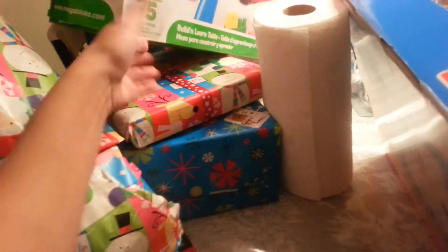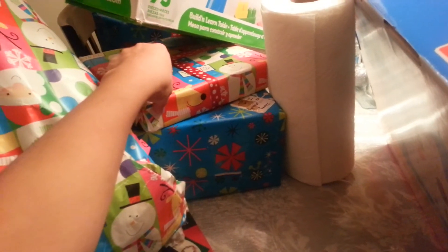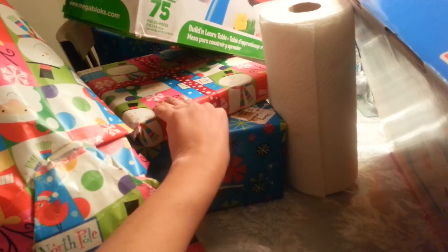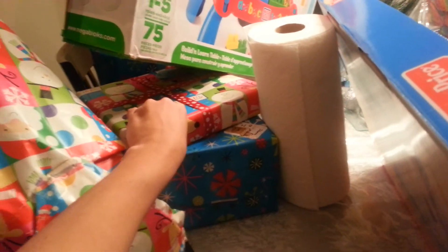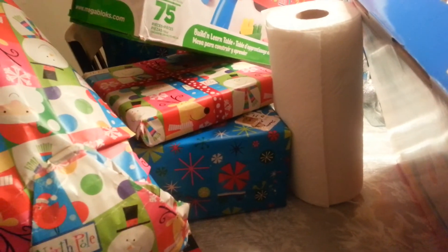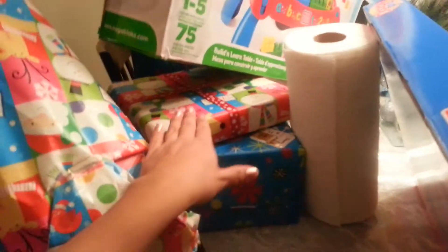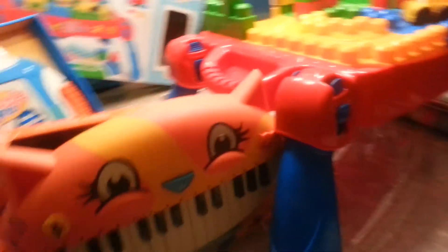My son wrapped this one — it's a Melissa and Doug play-doh set that I got at Ross for about $6.99. It's super cute and comes with a little rolling pin so you can roll the play-doh. It's something for us to play together; he won't be playing with it unsupervised since he might eat the play-doh.